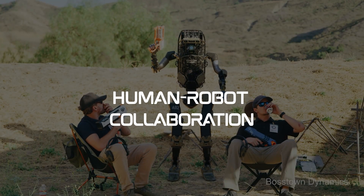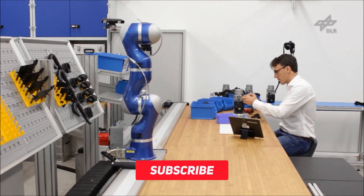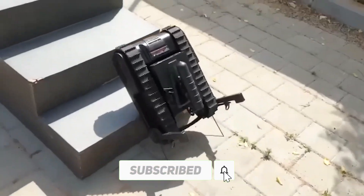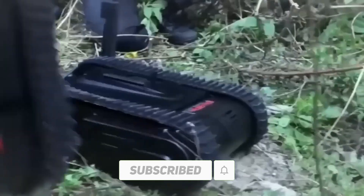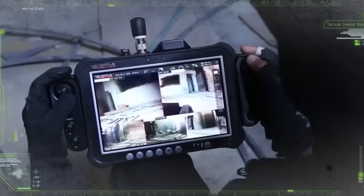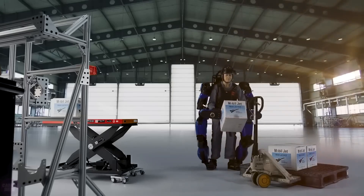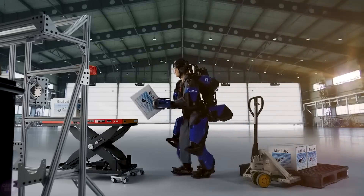Human-robot collaboration. It's not all about replacing humans — robotics in the military also focuses on collaboration. Human-robot teams work together, leveraging the strengths of both. For example, soldiers can control drones for surveillance and autonomous systems can handle repetitive or hazardous tasks, allowing humans to focus on complex decision making.